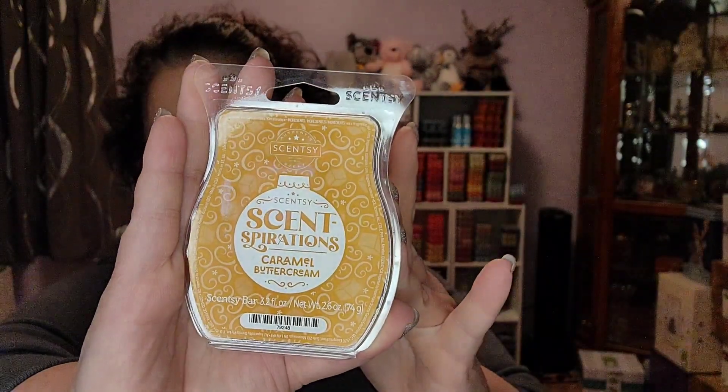Another bakery scent — I wanted to try this one out because I hadn't tried it yet. This is from our Senspiration collection from the holiday season. This is Caramel Buttercream. I put this in my kitchen and it was so, to me, sickly sweet. It was clawing.